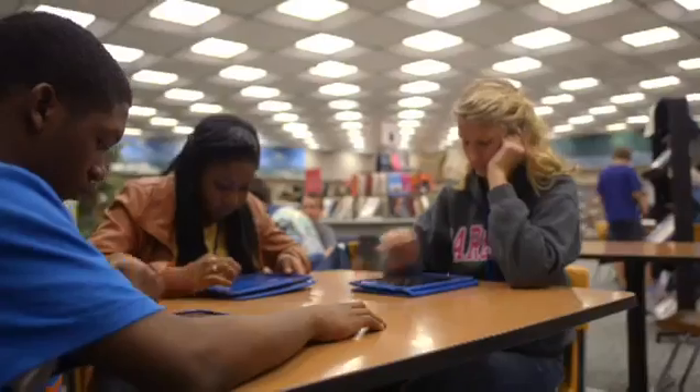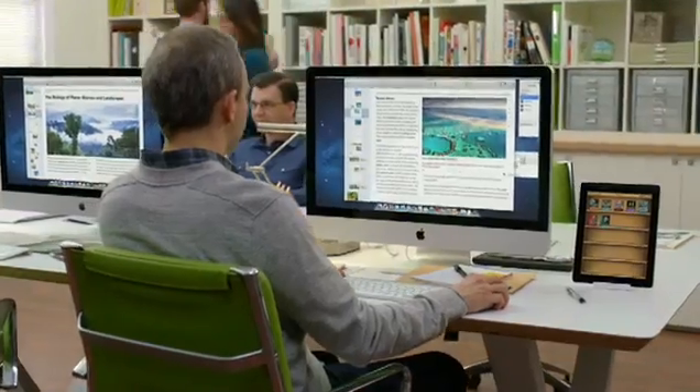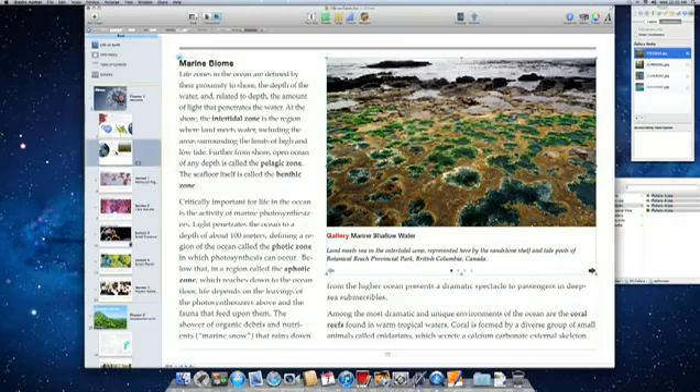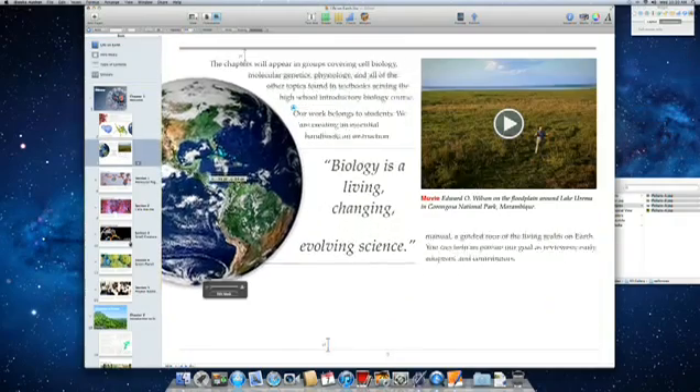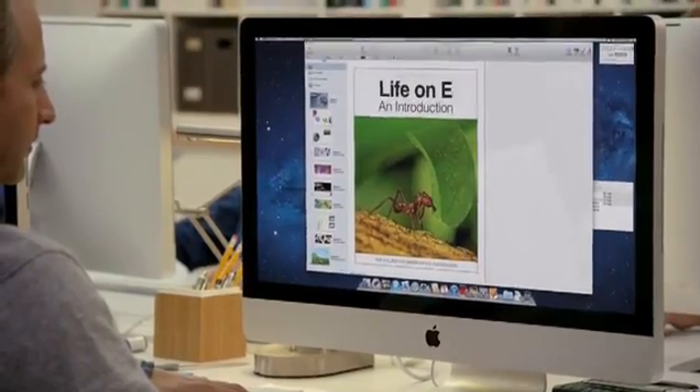Up to now, making interactive books for iPad has been difficult, so we wanted to make it easier. This meant so much to us, we had to invent a way to do it. So we developed iBooks Author, an incredible new publishing tool for the Mac. It has Apple-designed templates that allow anyone to create a beautiful multi-touch book for the iPad. And we wanted to get it into the hands of as many people as possible, so we're making it available for free.